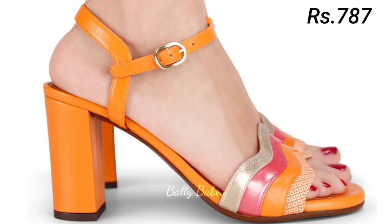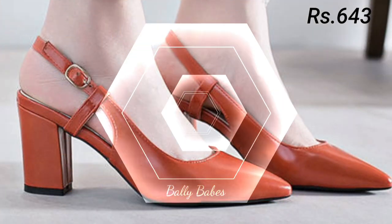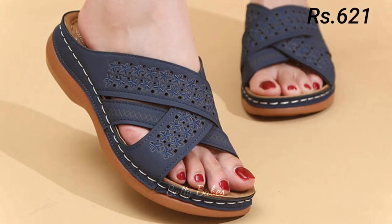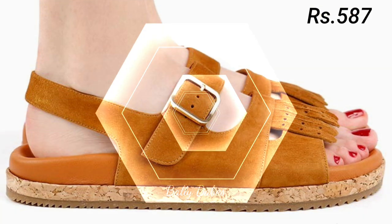We hope you found this video helpful, as we have tried to mention all categories of footwear. You can go for any color, any pattern, and any design as per your choice. Check out the link, share this video, and grab the footwear before the offer ends.